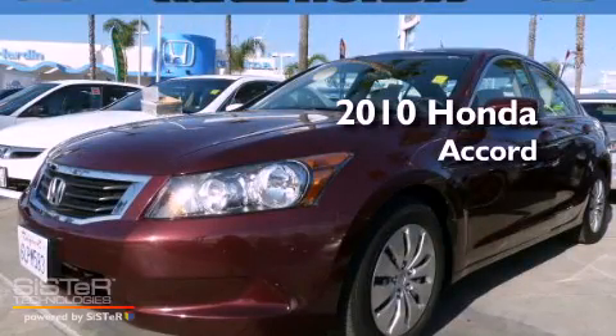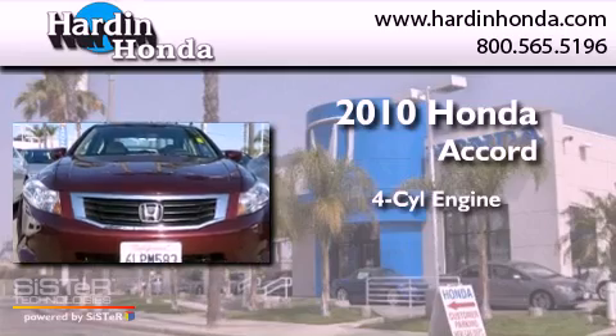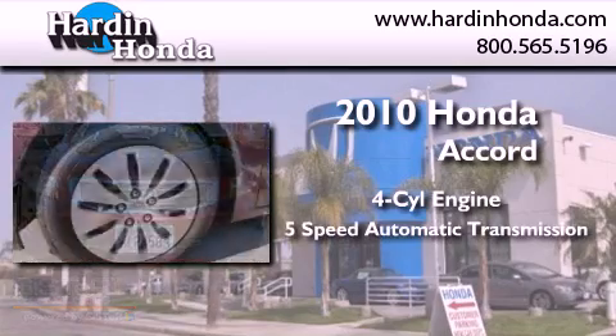This is a certified pre-owned 2010 Honda Accord. It has a four-cylinder engine and a five-speed automatic transmission.